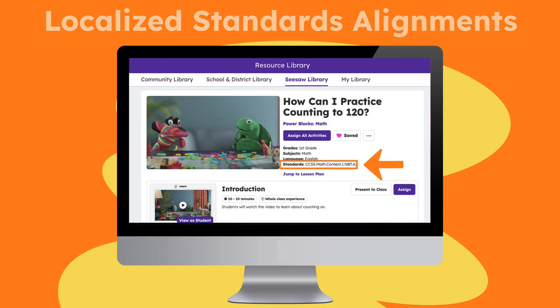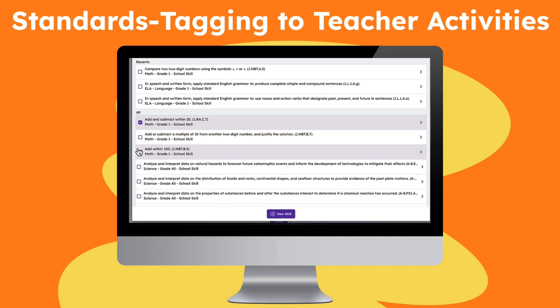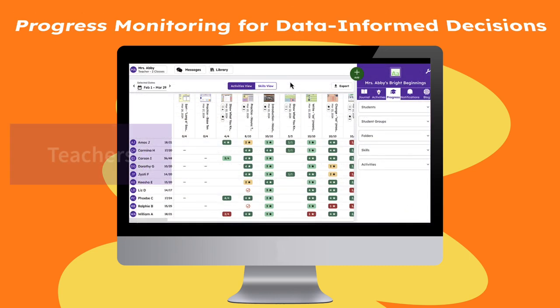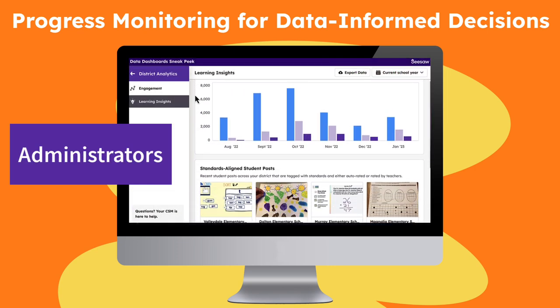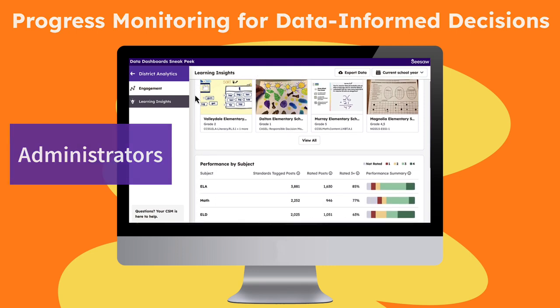With localized standard alignments, the ability to tag standards to any teacher-created lesson or activity, and grading right inside Seesaw, teachers and administrators can monitor progress and get the information they need to make data-informed decisions in the same place students engage with and reflect on their own learning.